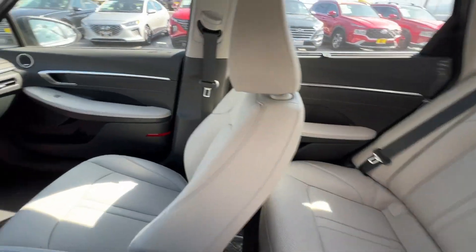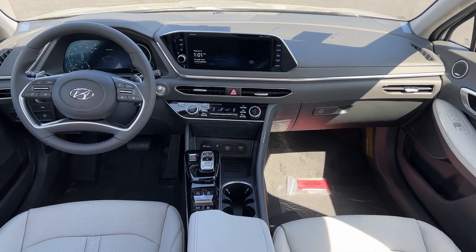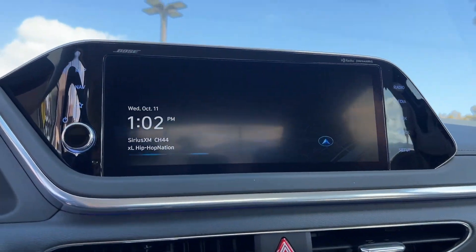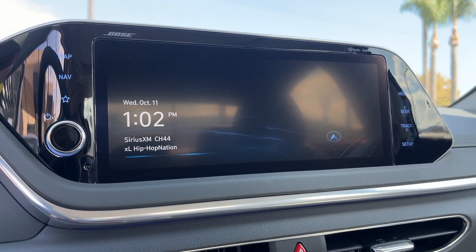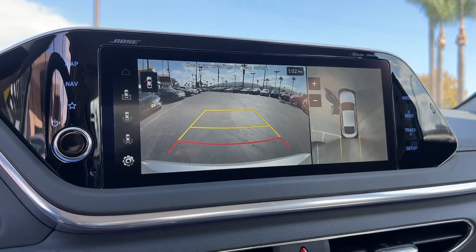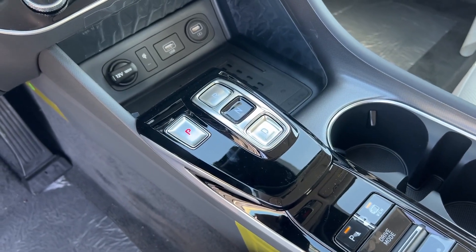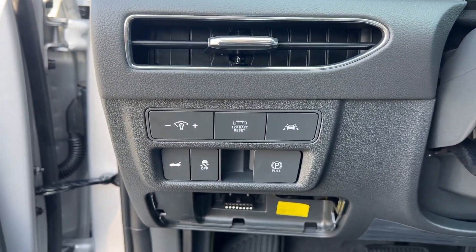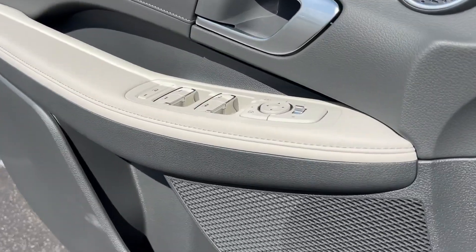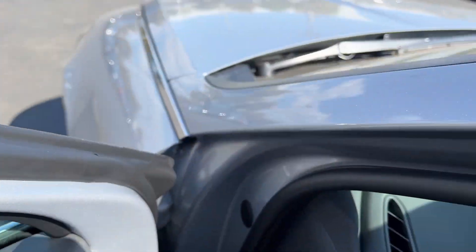Confidence is everything. Feel your best when you arrive in this stylish Sonata Hybrid. Treat yourself to a test drive today. Our staff will toss you the keys and give you an outstanding customer experience. We'll see you next time.